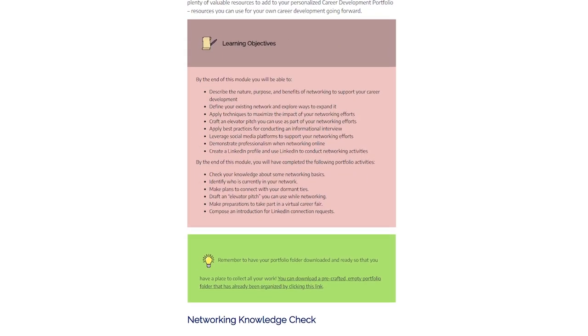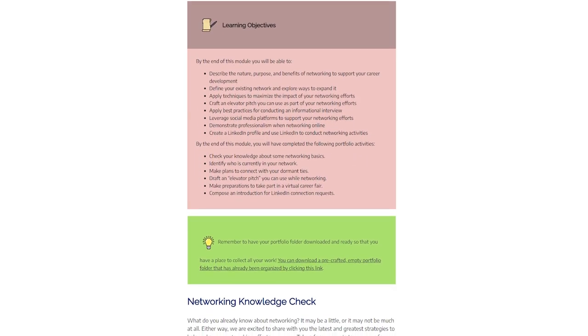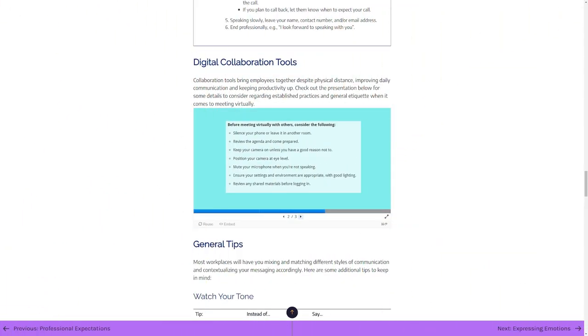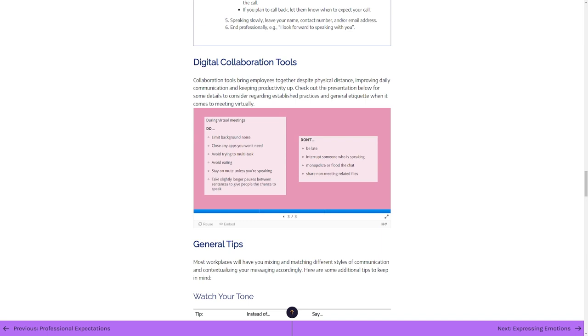Throughout the development process, our student co-designer played a crucial role in providing a critical perspective, ensuring that our output remained practical and relatable, rather than designing something that wasn't speaking to the needs of our learners.